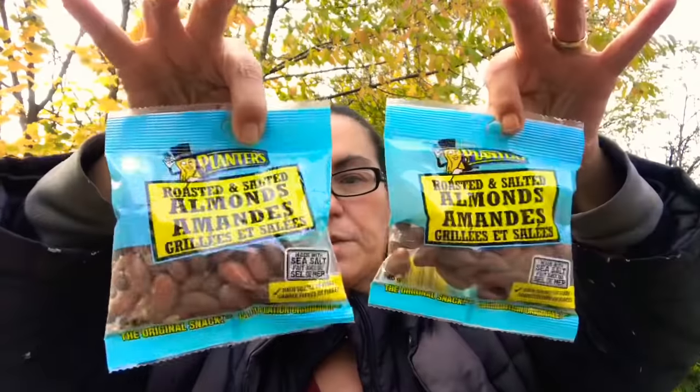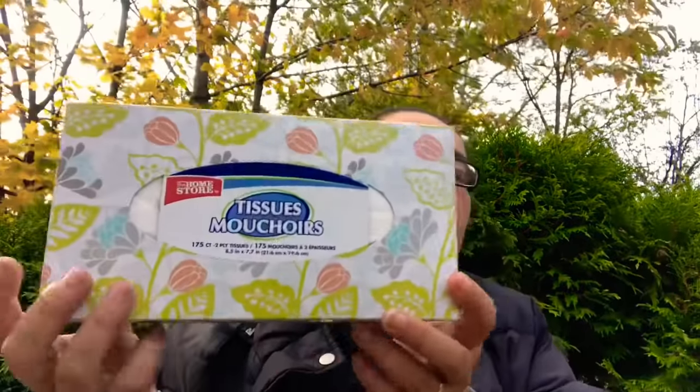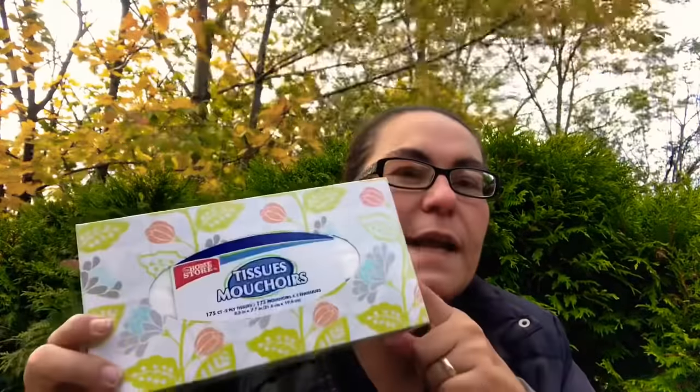Then I got two of these Planters Roasted and Salted Almonds — they are the original snack made with sea salt and a high source of fiber, so I picked up two packages. My last item is this tissue by the Home Store — 175 count, two-ply tissues. I needed some as I had run out.